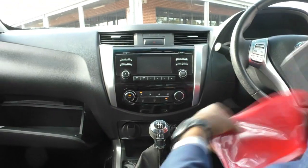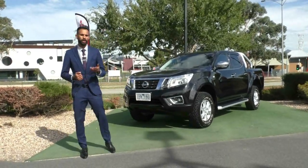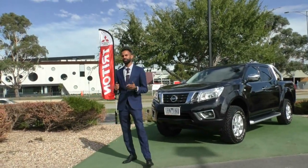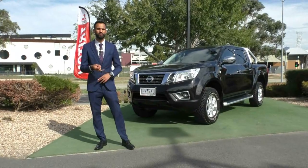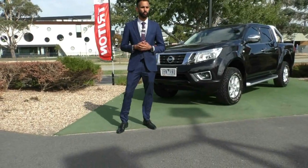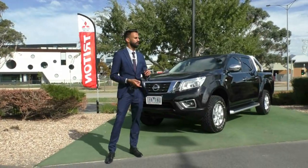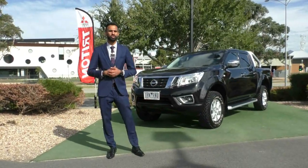Thank you for taking the time to watch the walk-around video on this stunning black Nissan Navara. If you want to hear more about the accessories mentioned, give us a call at 9907 0555. It also qualifies for a Premium Mechanical Protection Plan at an extra cost — that's your next best thing to a new car warranty, covering 181 items for 5 years or 200,000 km. Being a work vehicle, you're going to want to be covered. Ask us about that plan, come check this car out, take it for a test drive. My name is Josh — thank you for watching.